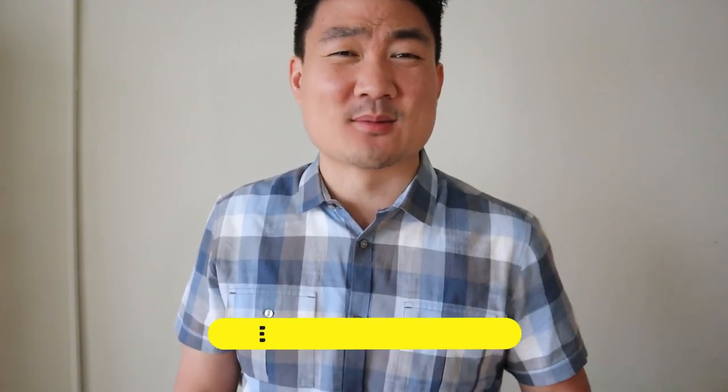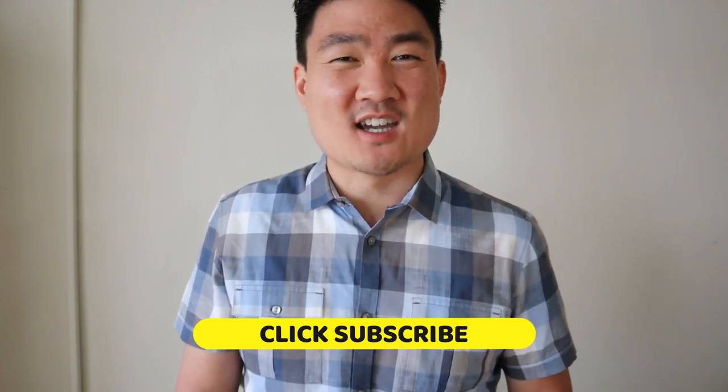If you're new to this channel, take a moment to hit that subscribe button as well as the notification bell, because I release awesome food videos weekly — some of the best on the internet — that you don't want to miss. So go ahead and hit subscribe, and without wasting any more time, let's begin.